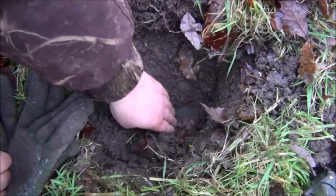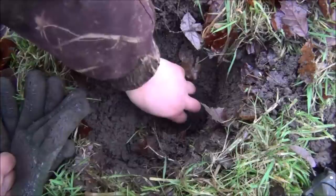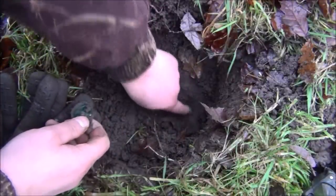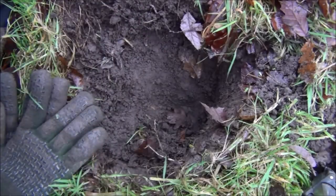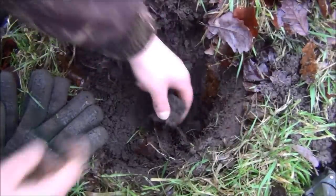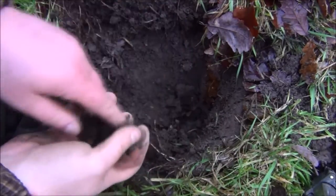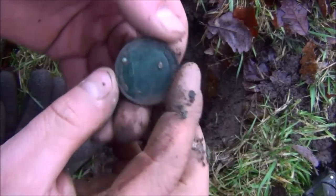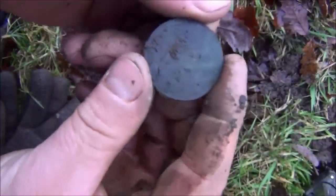Looks like the first pre-decimal coin - seems to be an old penny. It's approximately eight inches deep, so that was a reasonable depth. Actually there may be two there. There's one - that looks like another one in there. And that's a George V, so that's early 1900s. It's in reasonable nick, lovely patina on it as well.